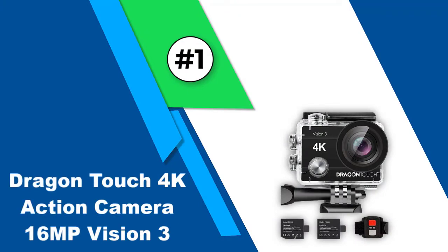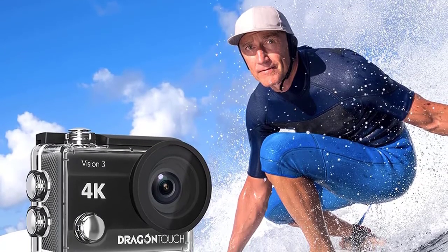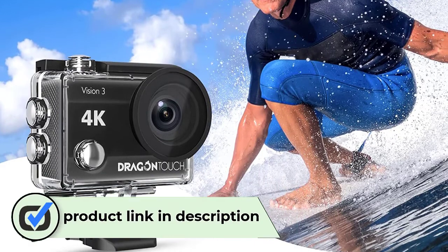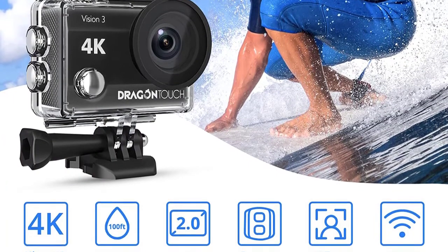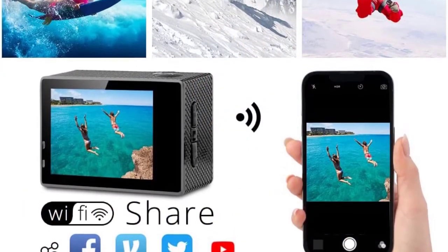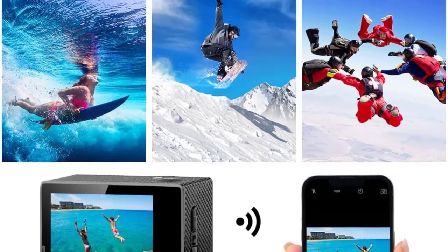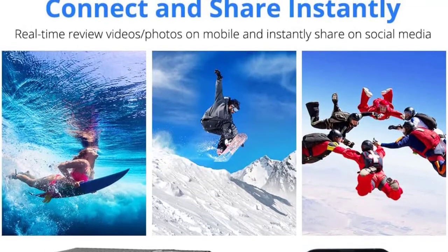Number 1: Dragon Touch 4K Action Camera 16MP Vision 3. For people who like adventures and want a sleek and compact 4K camera on a budget, the Dragon Touch 4K Action Camera is the best option. It captures 4K footage and is capable of taking high-quality pictures in 16MP photo resolution. The supported video recording options are 4K at 30fps, 2.7K at 30fps, and 1080p at 60fps, so you can choose quality and frame rates according to your preference. It also offers a zoom range of up to 4x for close-up shots.